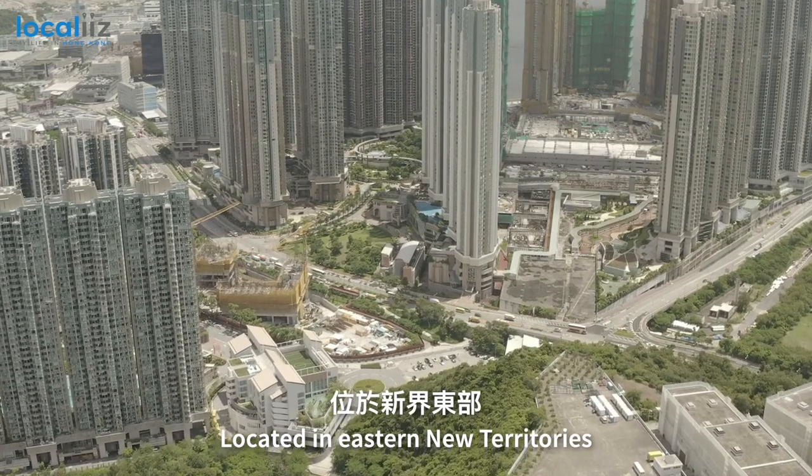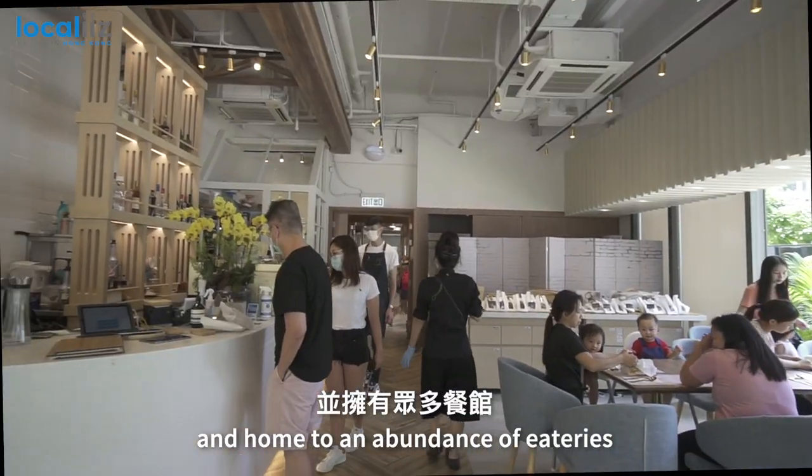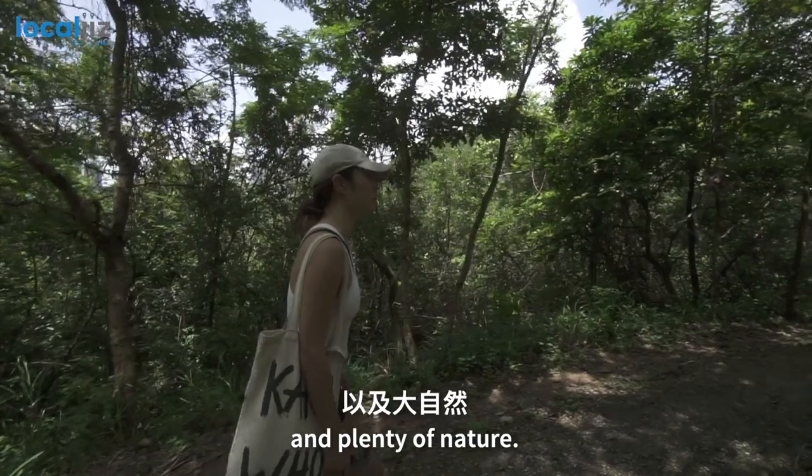Located in eastern New Territories, Tseung Kwan O is a quiet, family-friendly new town and home to an abundance of eateries, engaging activities and plenty of nature.